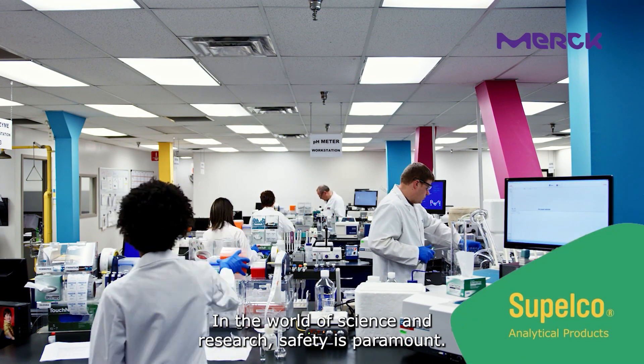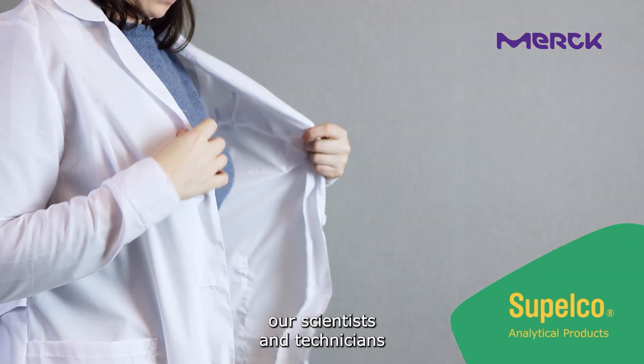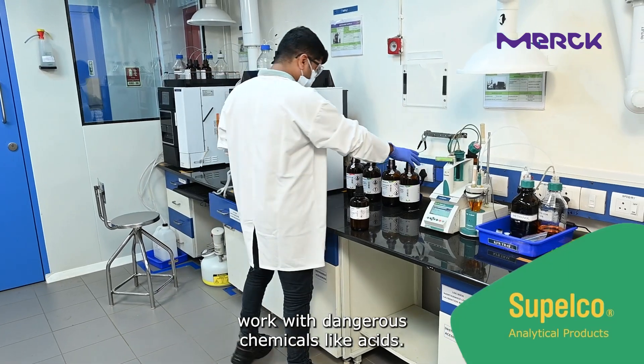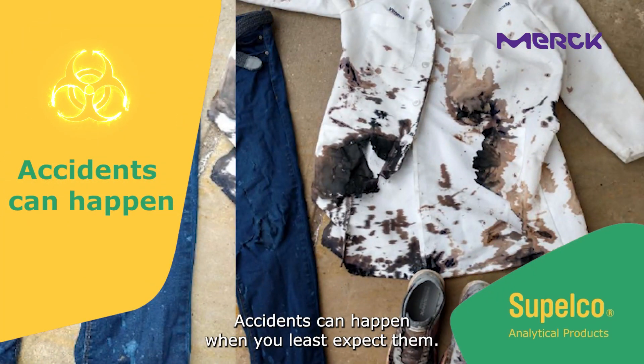In the world of science and research, safety is paramount. Every day our scientists and technicians work with dangerous chemicals like acids. While they're essential for many experiments, accidents can happen when you least expect them.